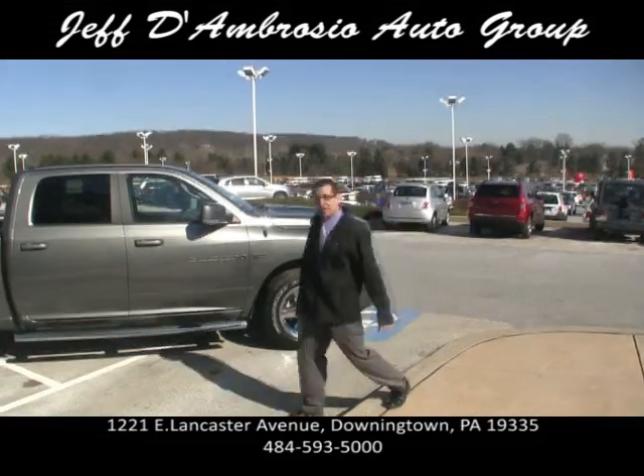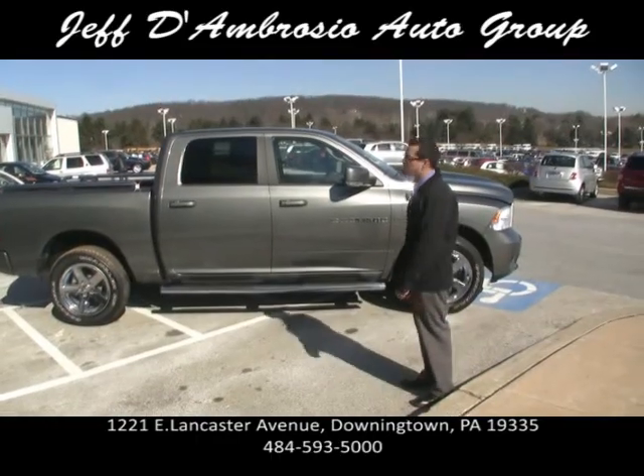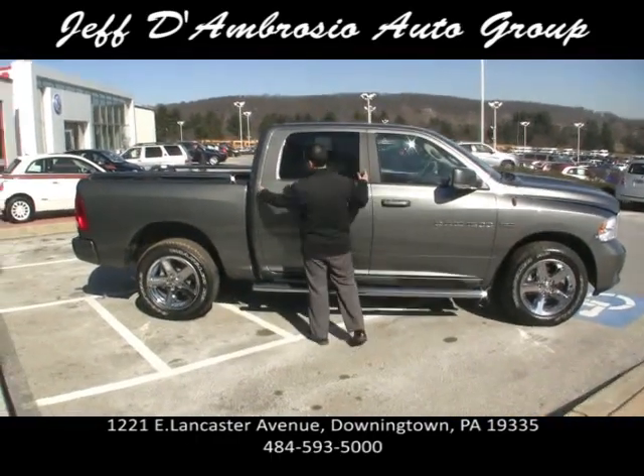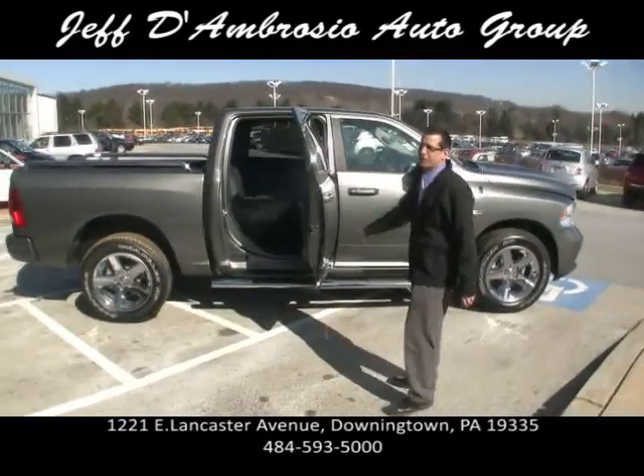Mark D'Ambrosio here once again at the Jeff D'Ambrosio Auto Group. Here we have a 2012 Dodge Crew Cab, and when I say Crew Cab, if you notice the door is much bigger than our standard Quad Cab. It also opens at a 90 degree angle.